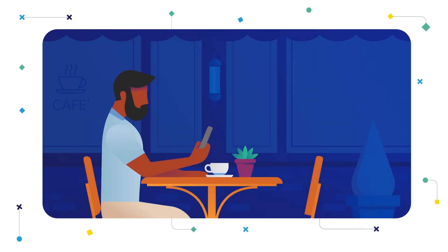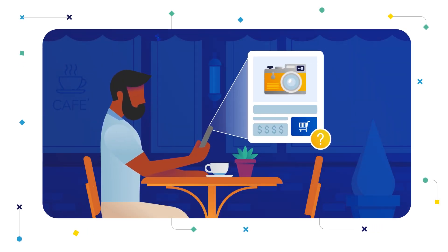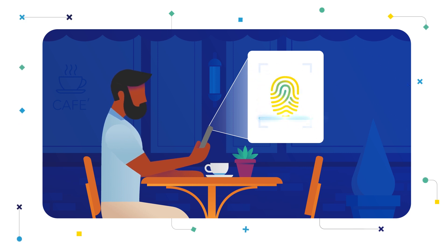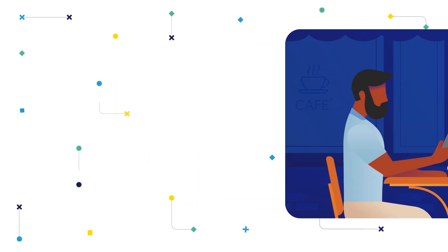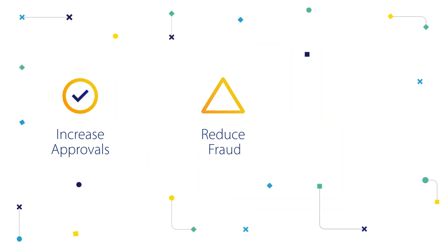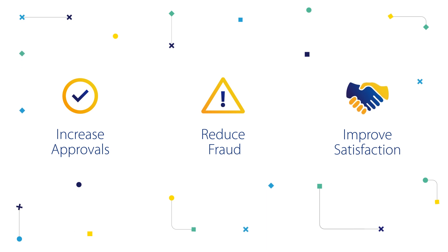And in the small number of transactions that might require additional verification, tools like biometric authentication can seamlessly validate a cardholder's identity, helping to reduce false declines, and making sure the transactions you see are the transactions you trust, which helps increase approvals, reduce fraud, and improve customer satisfaction.